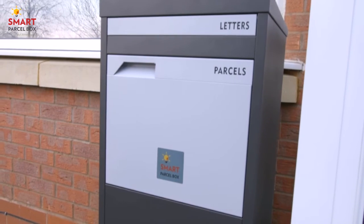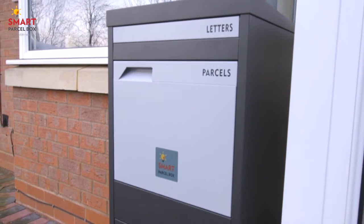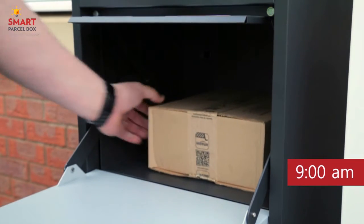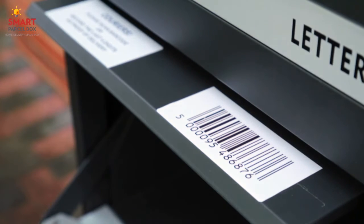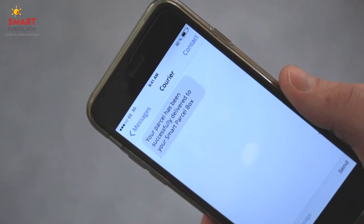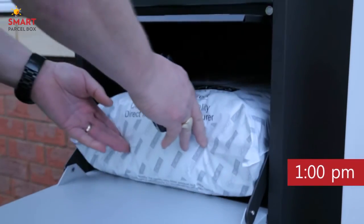Once easily installed at your home, the Smart Parcel Box is ready to receive multiple deliveries on your behalf. It offers ease of delivery thanks to its specially designed chute, proof of delivery thanks to its barcode scanning capabilities and subsequent email or text message confirmation, and can securely handle multiple deliveries from different courier companies.